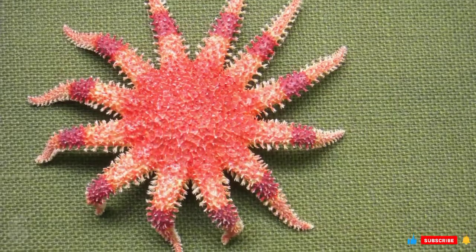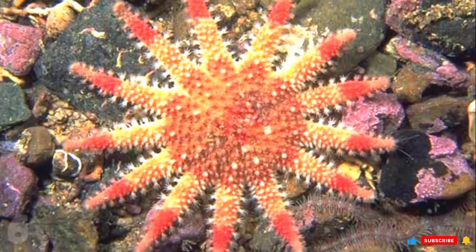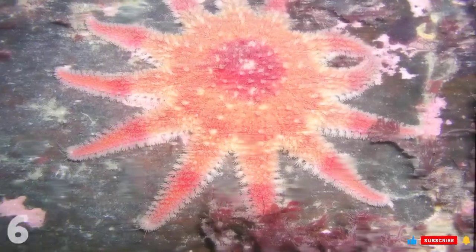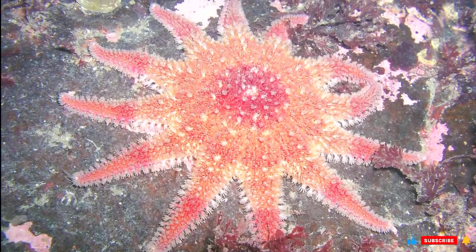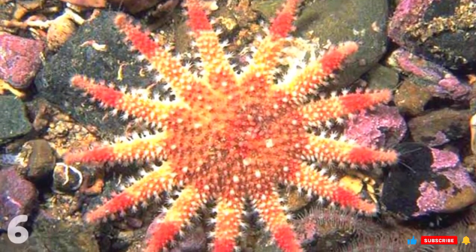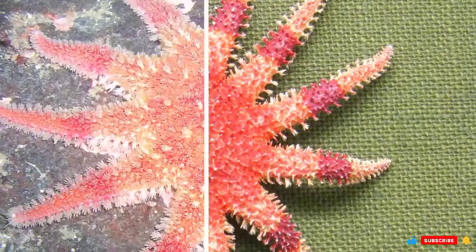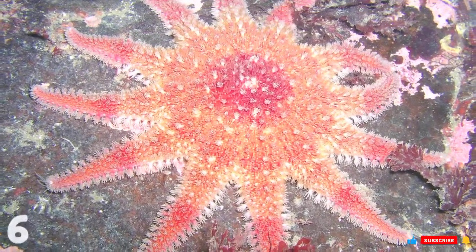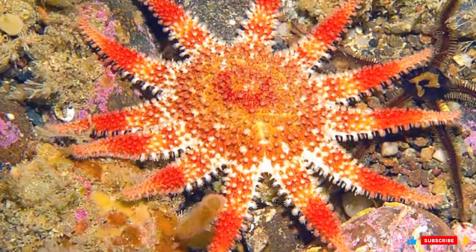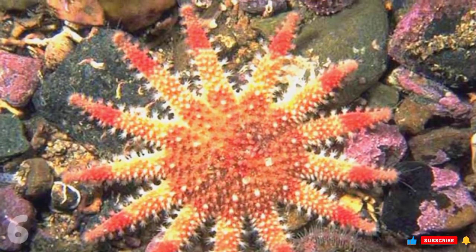Number 6: Common Sun Star. With the scientific name Crossaster paposis, it gets its name from its large population across both the North Atlantic and North Pacific Oceans. It grows up to 30 centimeters across, colored red on top with alternating bands of dark red, white, and yellow. It also features a large number of brush-like spines on top of its body, with the spines growing long and wide at the edges. The underside has a uniform white coloration, and its disc features a net-like pattern of raised ridges. The Common Sun Star is predatory, frequently attacking and feeding on small starfish and sea stars, though it can also scavenge carcasses left by other predators.